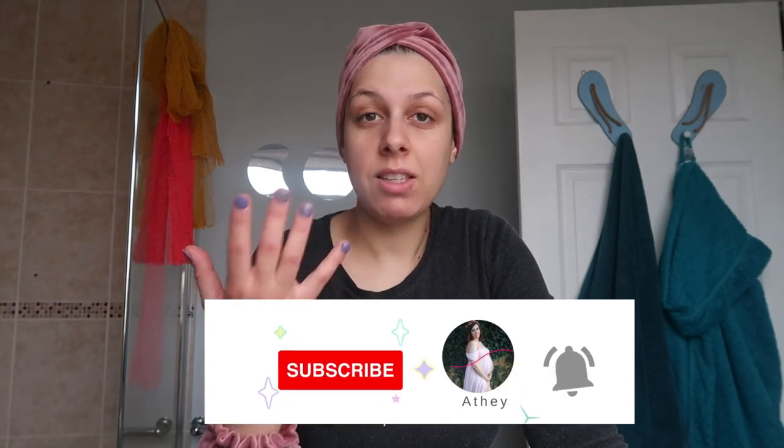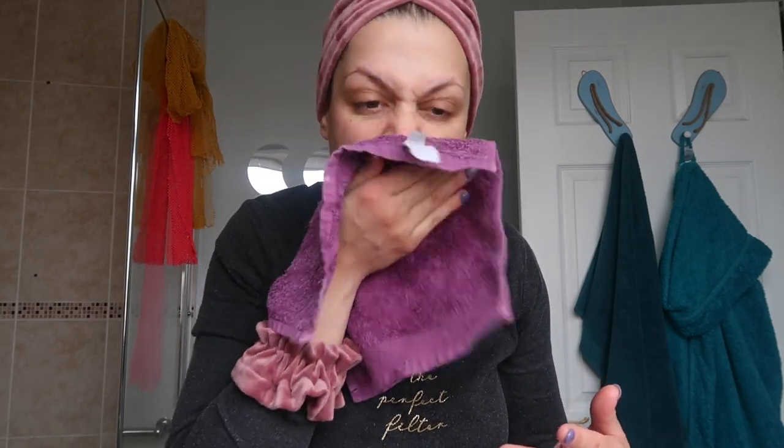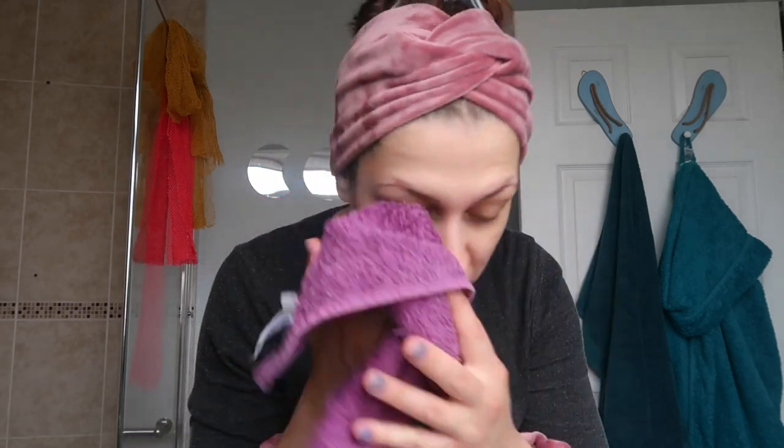First thing I do in the morning is just wash my face. I do not use cleanser in the morning because I don't want all the goodness from my nighttime skincare to go away. You still want everything to stay in your skin — there's no real reason to wash your face in the morning because all you did was sleep.